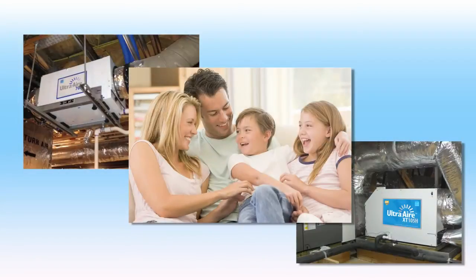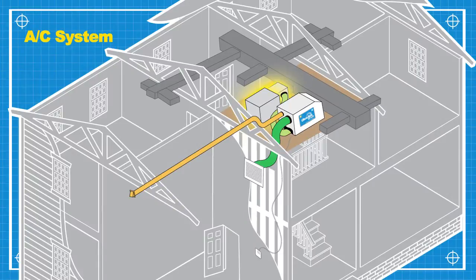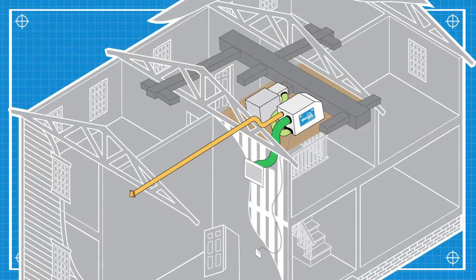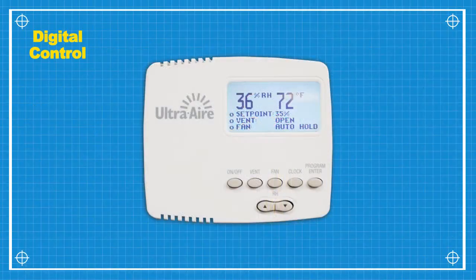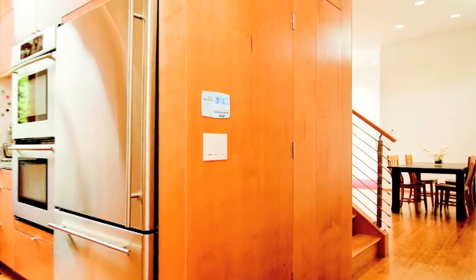UltraAir whole-house ventilating dehumidifiers are the solution to healthy, comfortable living. An UltraAir whole-house ventilating dehumidifier integrates with the heating and cooling system and utilizes the system's ductwork. It is controlled by the UltraAir DEH 3000 Digital Control and allows you to precisely manage moisture levels, fresh air ventilation, and activate air filtration, all from the convenience of your living space.